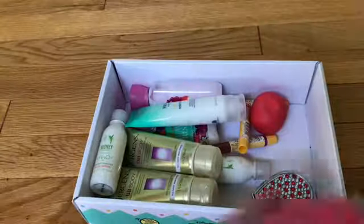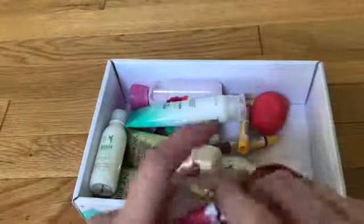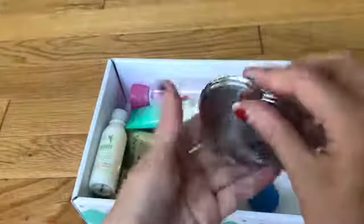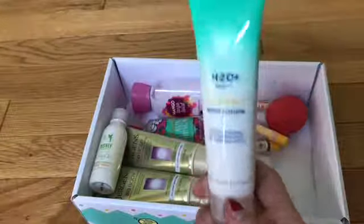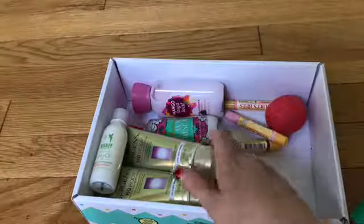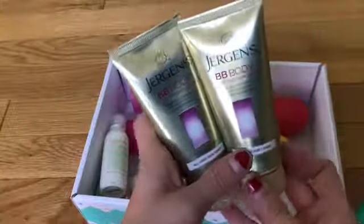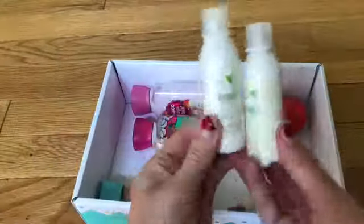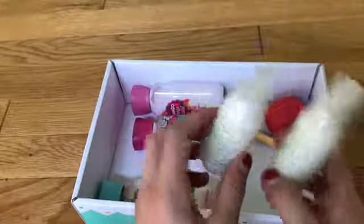Here are some cotton swabs just in case, because you never know if you're going to need those. I have a little compact mirror, floss just in case, and a body lotion from Disney that smells so good. Then two more body lotions — two more Disney lotions that smell like grapefruit — because this has to last the whole year.